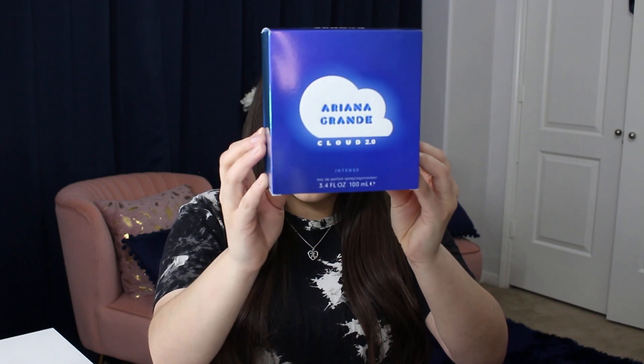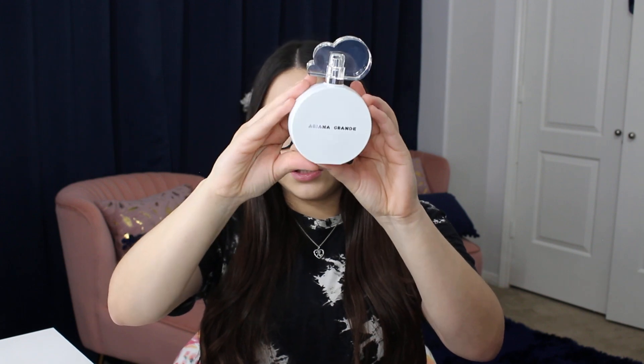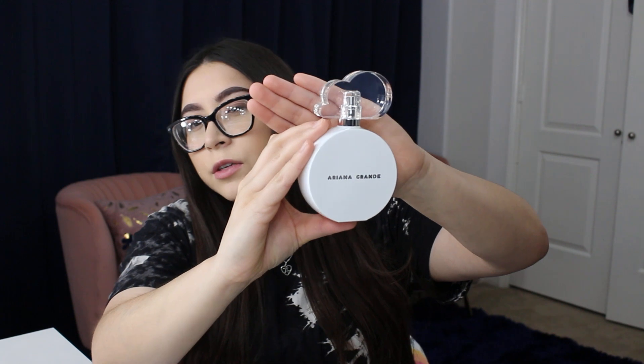Today we're going to be talking about Ariana Grande Cloud 2.0 Intense. With the packaging, as always, I think she comes out with the most beautiful packaging ever, and you have her right here in the back — super adorable, super cute. This is a navy blue cloud, and when you take it out, we have the fragrance which is a very beautiful white with a little cloud.